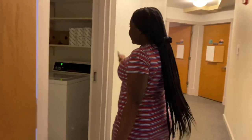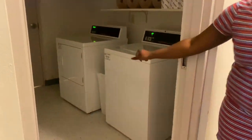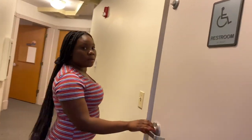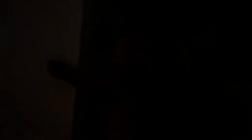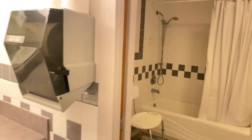This is the laundry room — something is running now. And then this is the restroom, but we don't use that one because we have one in our room.